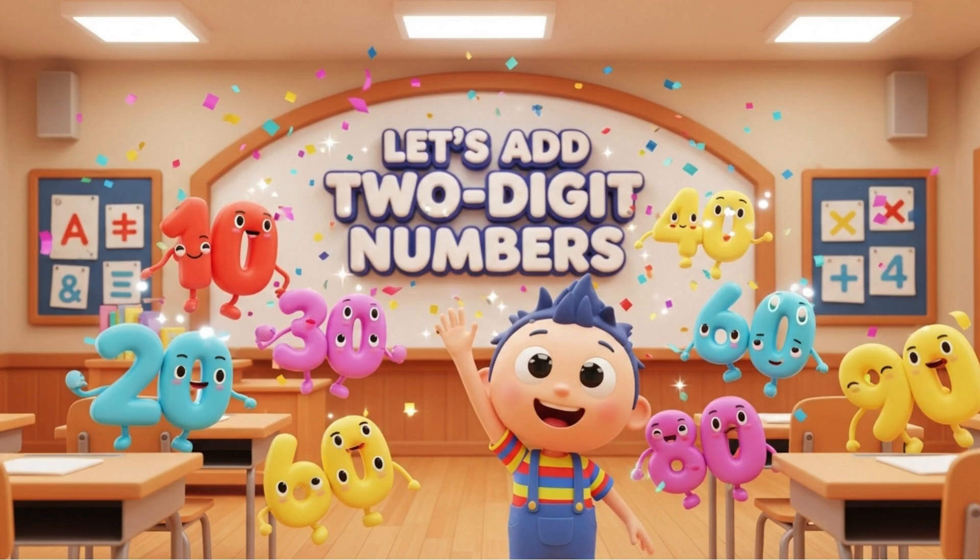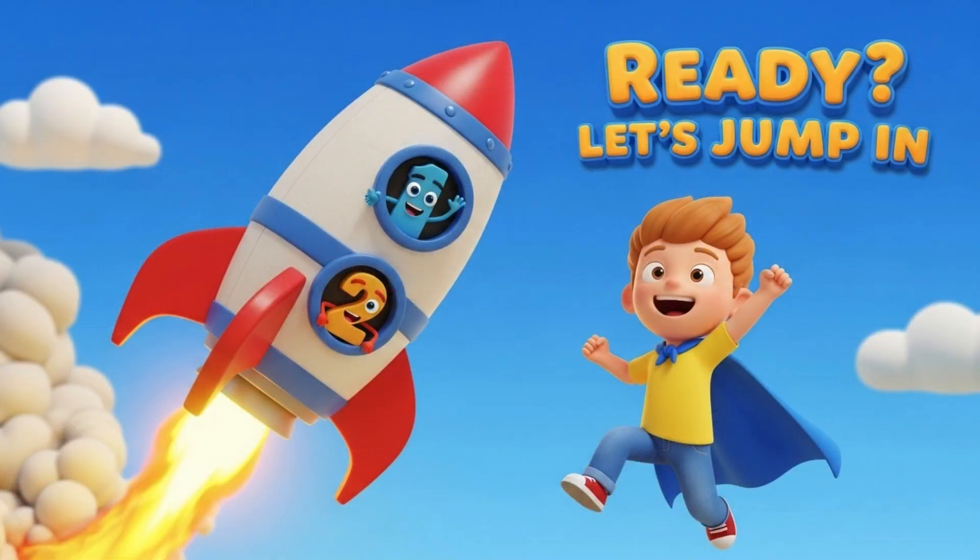Hey kids! Let's add some 2-digit numbers today. Ready? Let's jump in!